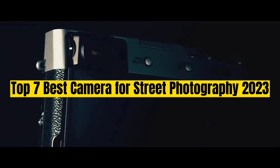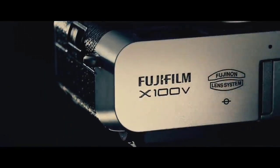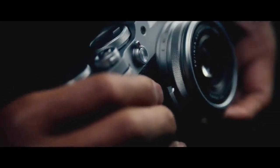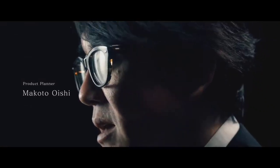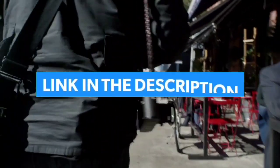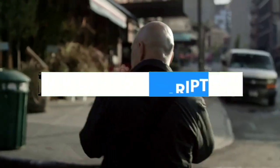Top 7 Best Cameras for Street Photography 2023. Through extensive research and testing, I have put together a list of options that will meet the needs of different types of buyers. Whether it's price, performance, or particular use, we have got you covered. For more information, I have put links to the products in the description — make sure to check it out.